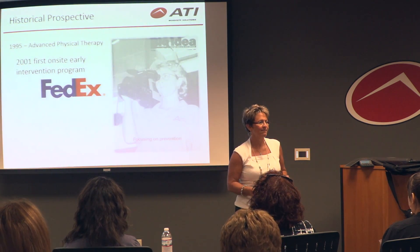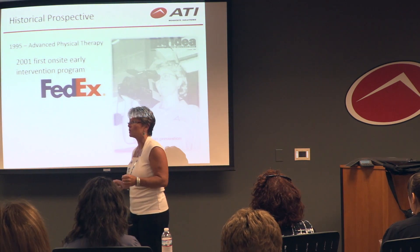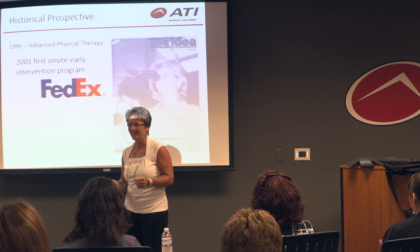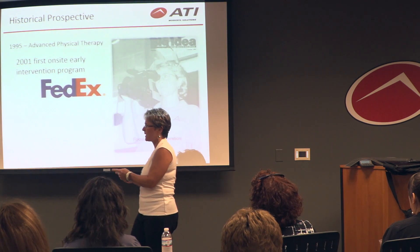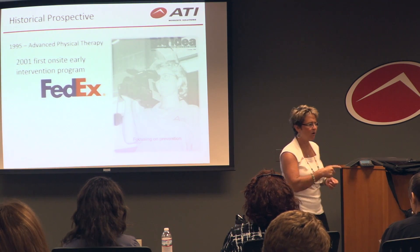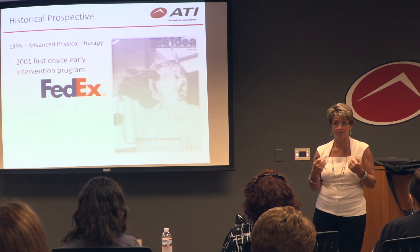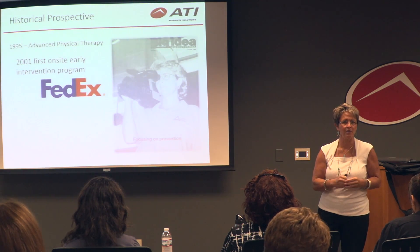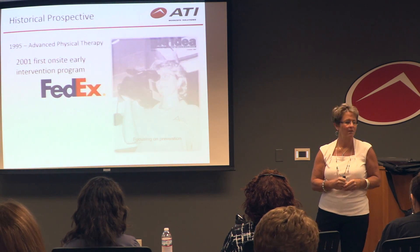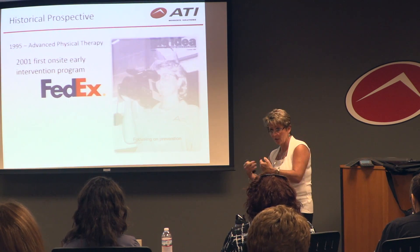We ended up losing that contract. The local hospital was really upset that we had stopped the flow of patients to them. So they said to FedEx, we'll give you an athletic trainer for free. Well, free is cheaper than us. So they took that athletic trainer — they still have them — and they're not getting the same results. You don't get the same thing with free that you do with our program.